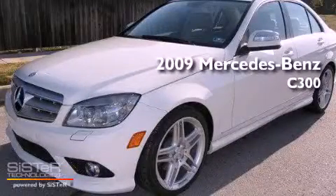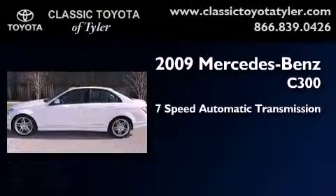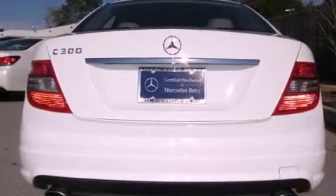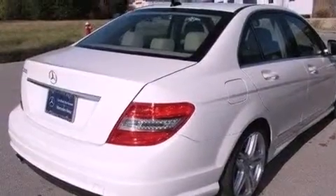This is a 2009 Mercedes-Benz C300. This four-door sedan has a seven-speed automatic transmission and a 3.0-liter V6. Its top features include a sunroof, traction control and stability control systems, aluminum wheels, and a tire pressure monitoring system.